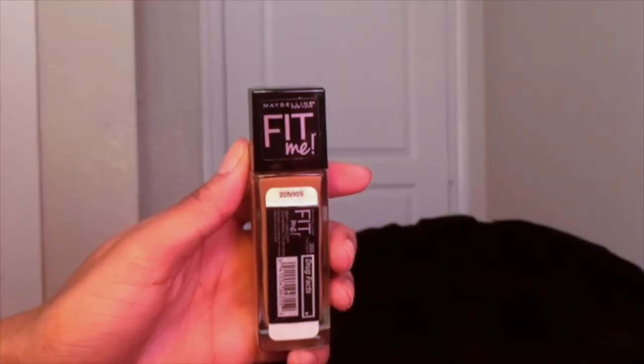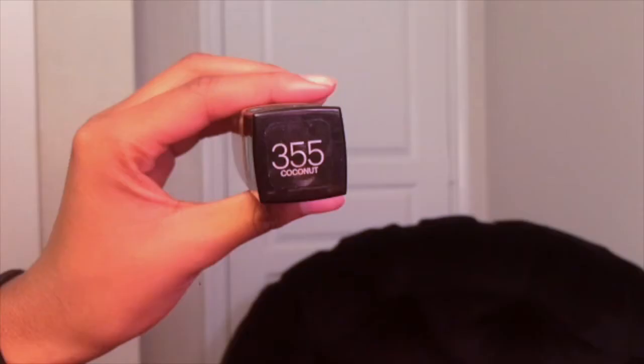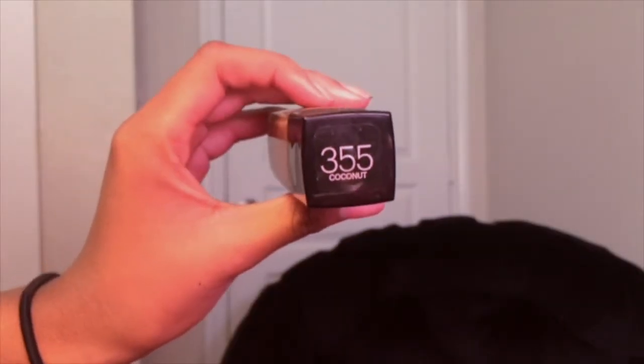The first thing I start off with is the Maybelline Fit Me foundation. It works pretty well. I'm in the color 355 Coconut.